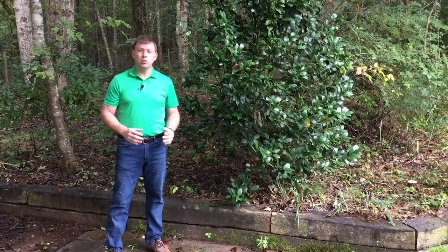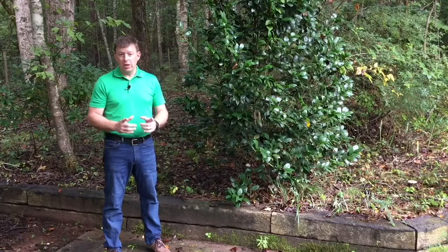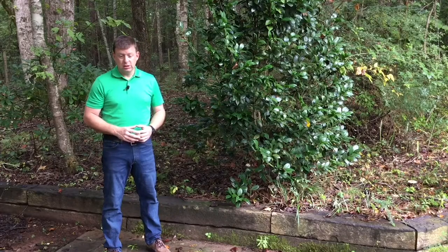We might be mowing the grass, mowing a field, a green field, a pasture, we may be walking in the woods, or we may be just around the house, and we may stumble across a yellow jacket nest.